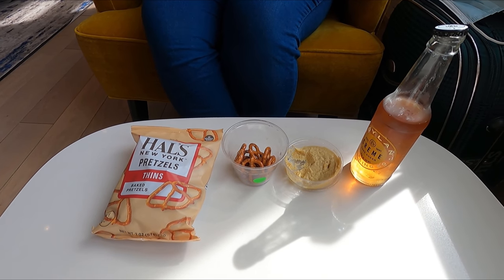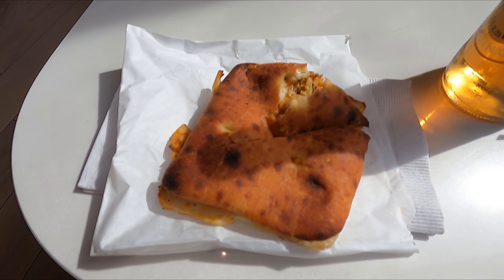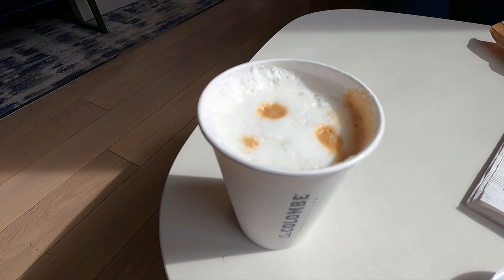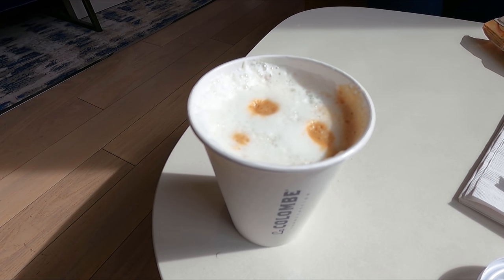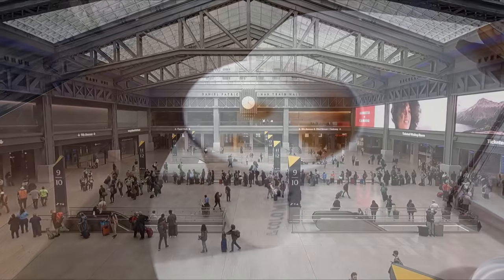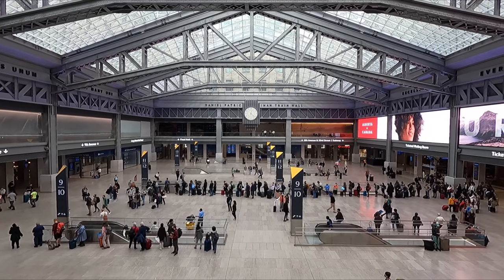If you ever find yourself in this lounge, I can't recommend enough the Santa Fe Chicken Sandwich. It was divine, and is even served hot. If you head out onto the terrace, you'll get some excellent views of the concourse below.